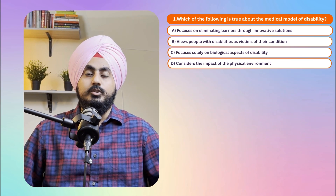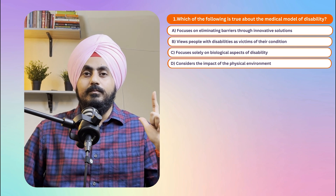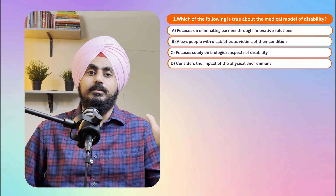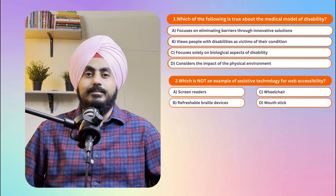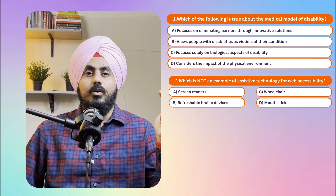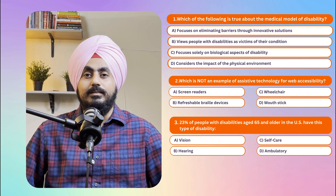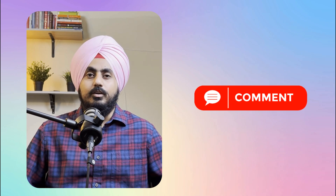Now it's time to test your knowledge — comment your answers and I'll let you know if you got them right. Question 1: Which of the following is true about the medical model of disability? A) Focuses on eliminating barriers through innovative solutions, B) Views people with disabilities as victims of their condition, C) Focuses solely on biological aspects of disability, or D) Considers the impact of the physical environment. Question 2: Which is NOT an example of assistive technology for web accessibility — screen readers, refreshable braille devices, wheelchair, or mouth stick? Question 3: 23 percent of people with disabilities aged 65 or older in the US have what type of disability — vision, hearing, self-care, or ambulatory?